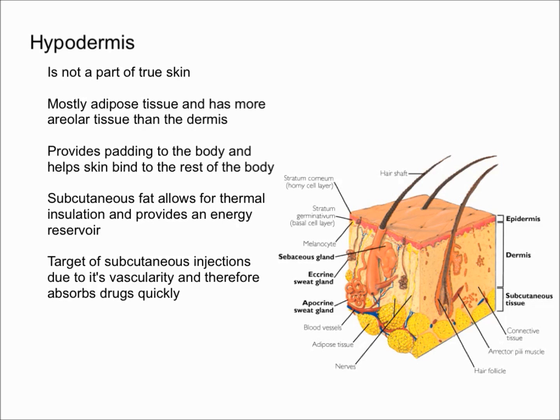Finally, in general women have more subcutaneous fat than men, and infants and elderly people have less subcutaneous fat than other people, and therefore they're going to be a little more sensitive to cold. That pretty much sums it up for the hypodermis.